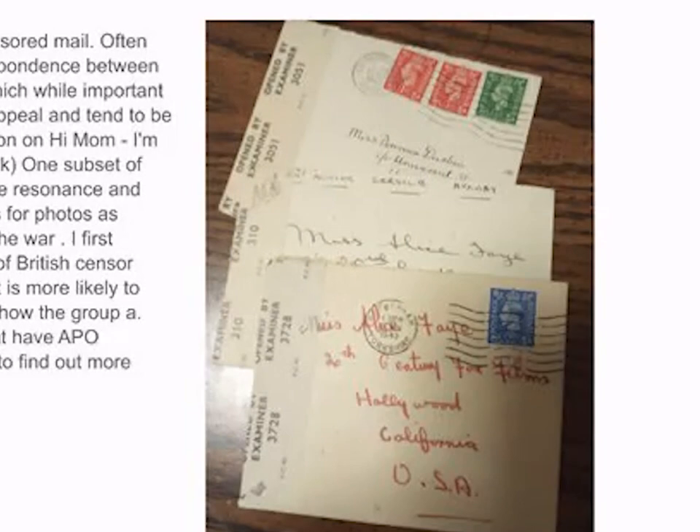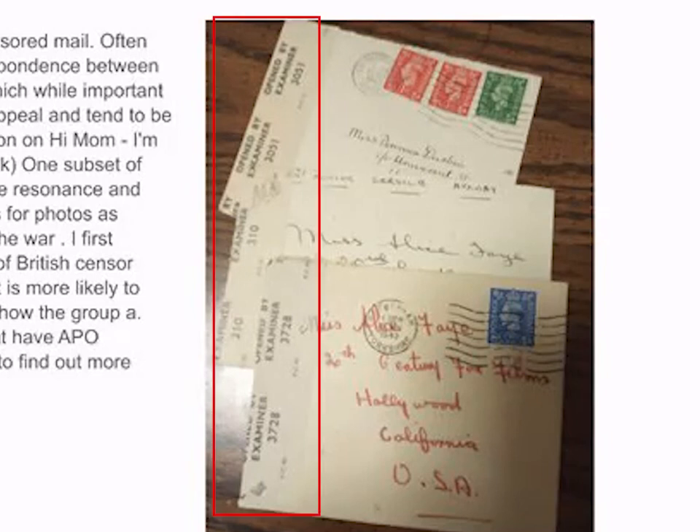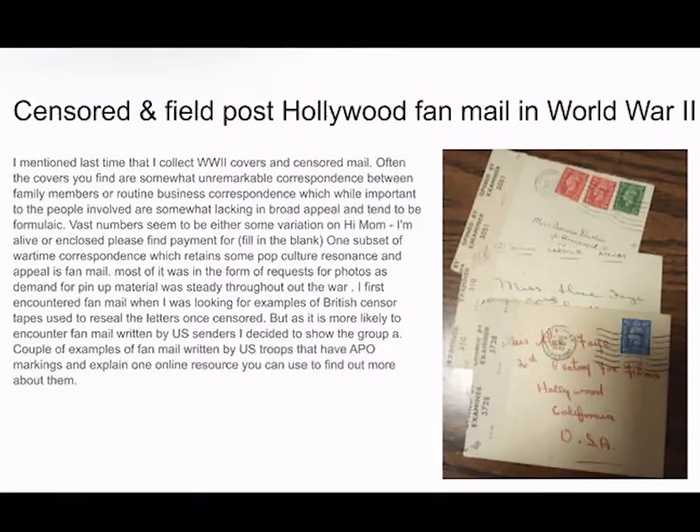You want representative examples of the different censor tapes, which are like these tapes on the side of the envelope that they use to reseal the envelope once it's been censored. It gets to be kind of boring because they're just all these unremarkable addresses.